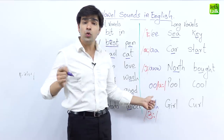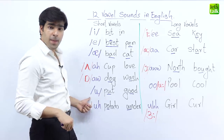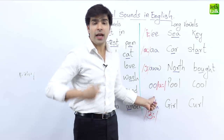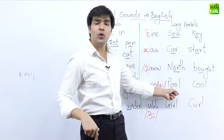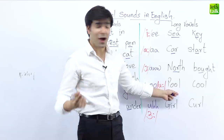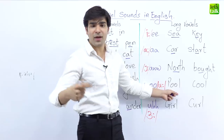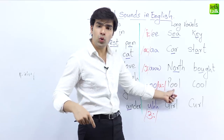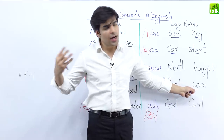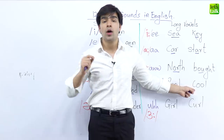The next sound is the long 'ooh.' On the left it is a short 'ooh,' but on the right it becomes a long 'ooh.' In the word 'pool' — please repeat: pool. The next rhyming word is 'cool' — one more time: cool.